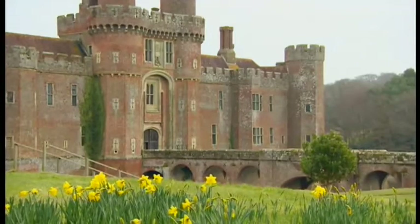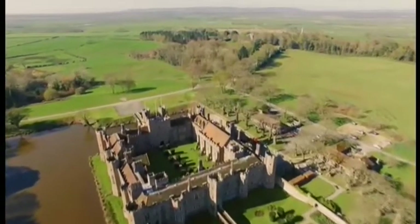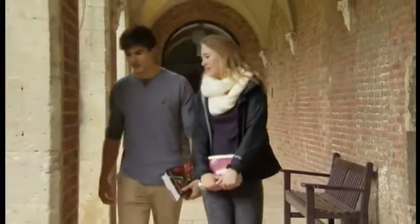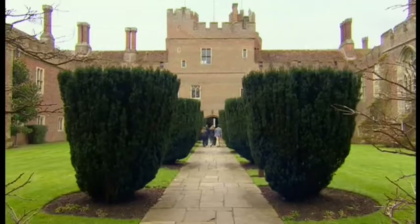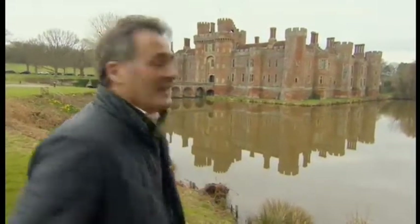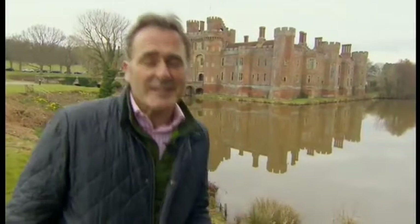Sadly those heady days of Sir Latham and his famous guests didn't last long. He sold off the castle after the Second World War and it passed through various owners until it became what it is today — a very unique campus for Queen's University in Canada. Today students walk the corridors and study in the rooms of Herstmonceux, the latest inhabitants of this grand old building. For a castle that was never meant to be a stronghold, it's taken all that 700 years of history can throw at it and survived incredibly well. Who's to say it's not going to be around for another 700 years?